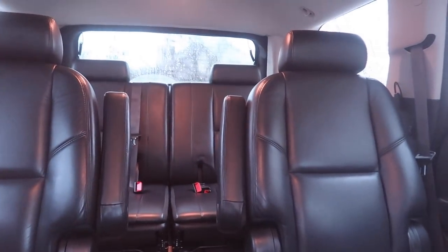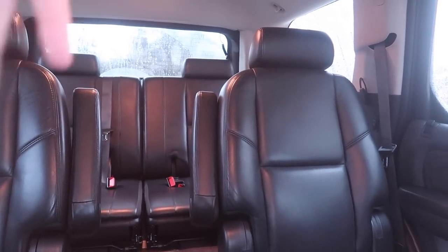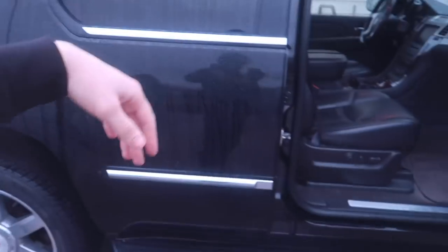This is the short wheelbase model, so it's not the EXT I believe it's called. So it is almost like the Tahoe rather than the Suburban — I wanted that, I just think it looks a little bit better. And there's no real reason for me to have any more cargo space. I can fold down the back seats and the front seats if I want to.